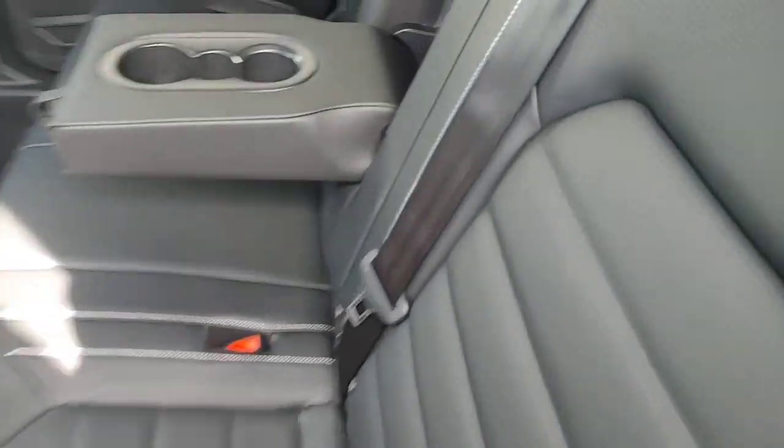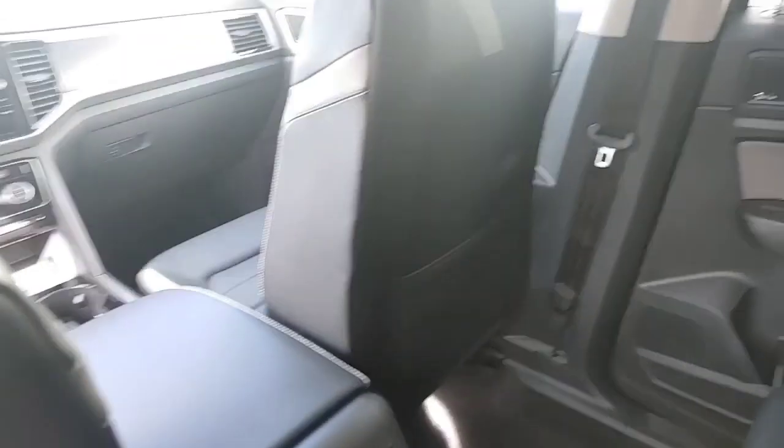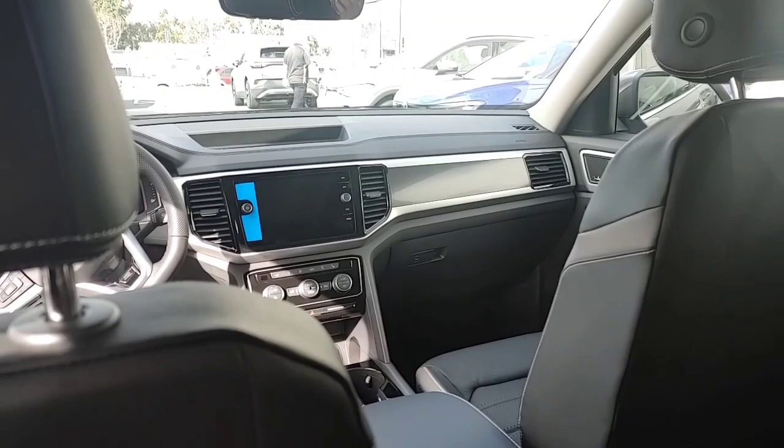It has a Fender sound system — 650 watts — so an upgraded sound system in the car. Real leather seats, bench seating, and you also have your third row in the back.